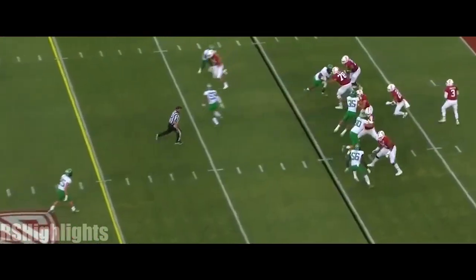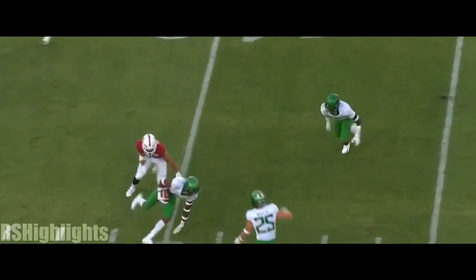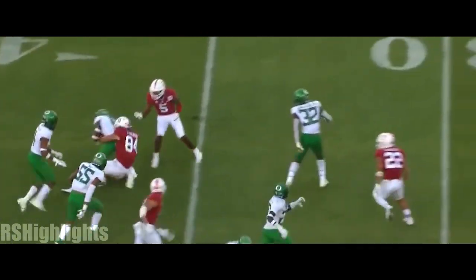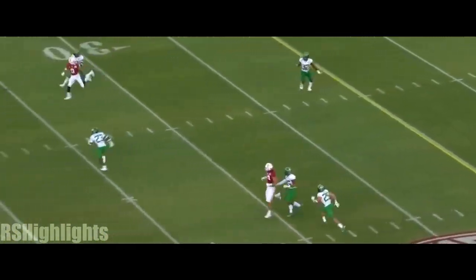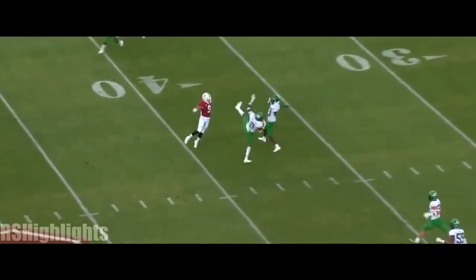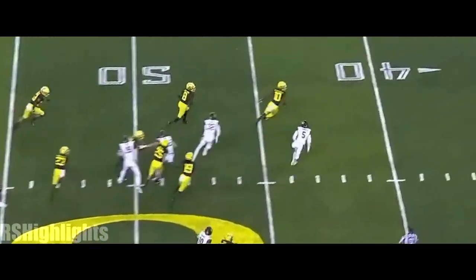Oregon showing pressure — they rush four, they twist around, they hit Costello on the throw, and it's intercepted by Javon Holland. He caused the ball to flutter. Costello wasn't able to get enough on this throw. He's made a huge jump the last three weeks. Big play there.